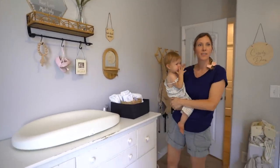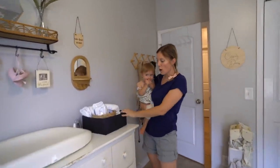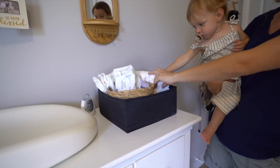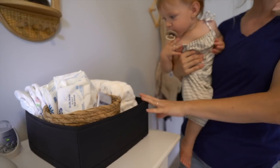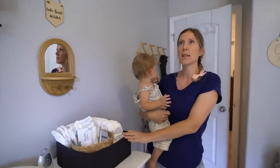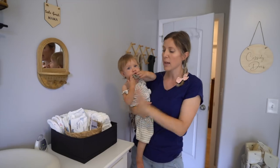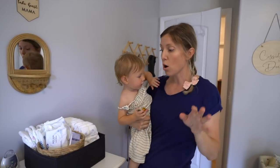On top of the dresser I have a couple of things. All of these bins — they come in a six pack from IKEA, with two big ones, two mediums, and maybe four smalls. I want to say that pack is around $5.99. It's a great pack to just have organization bins all around the house.